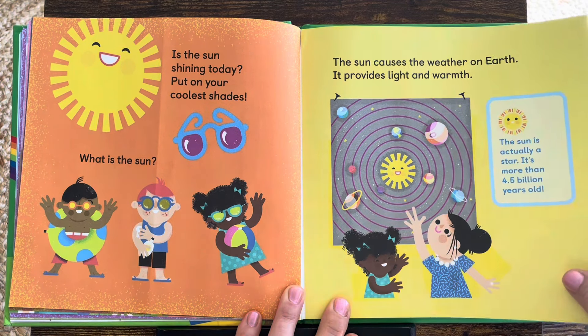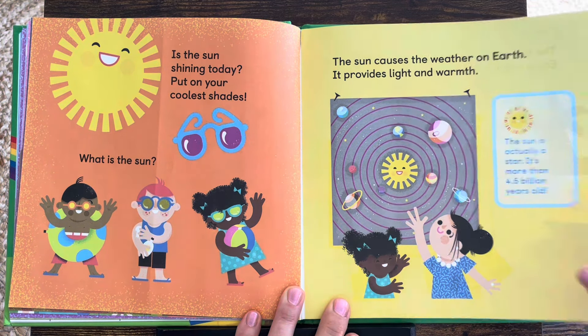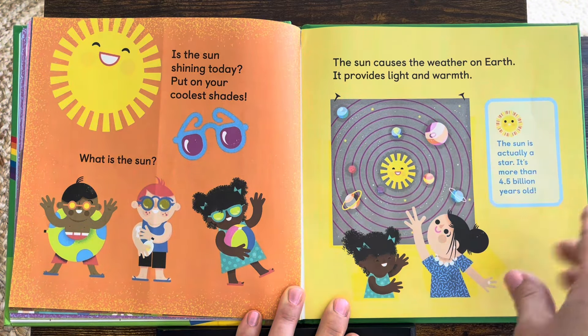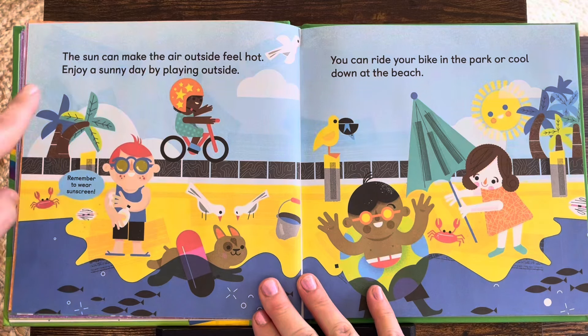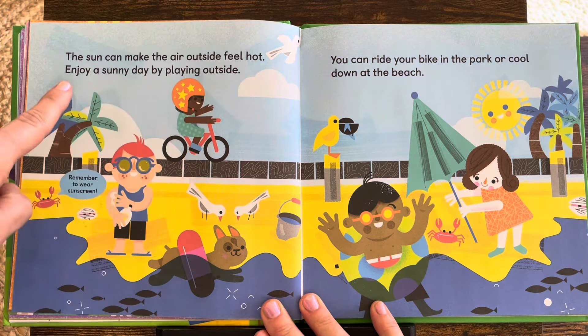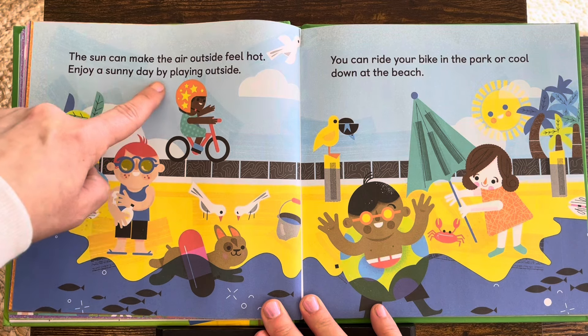There's the sun. Where's Earth? Right there, going around the sun. The sun can make the air outside feel hot. Enjoy a sunny day by playing outside.